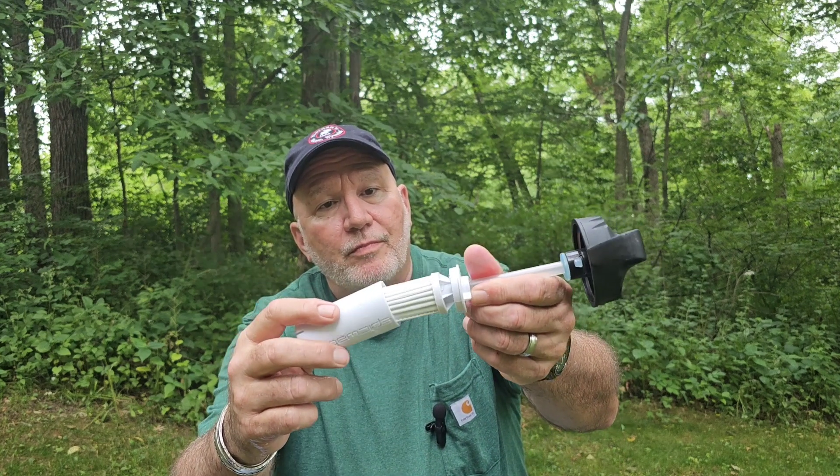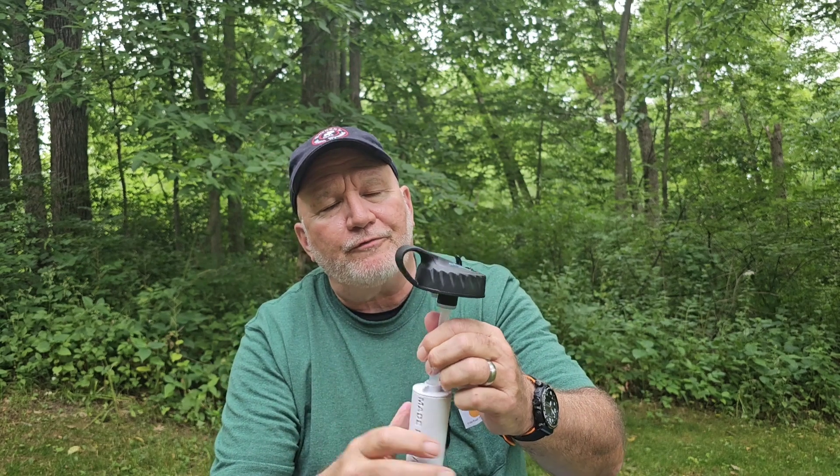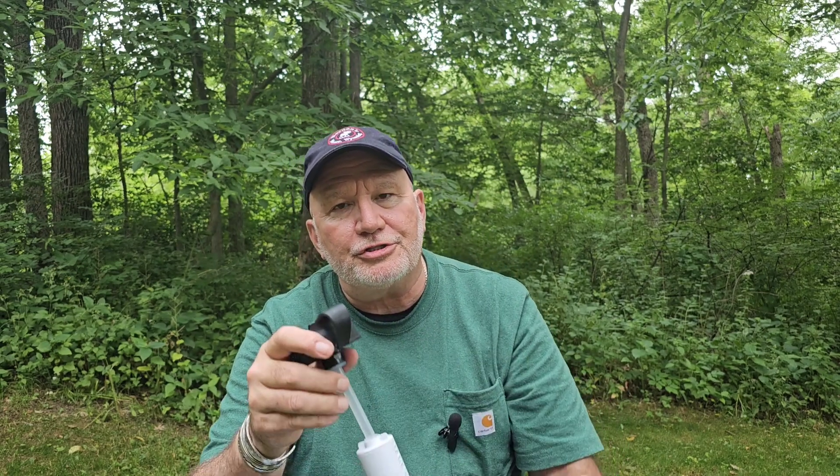When you change this out, you do it like this — as you can see here. This filter is rated for about 500 or more uses, or three to four months. If you're doing a lot of hiking, I would suggest erring on the side of three months — you don't want to get a waterborne illness.